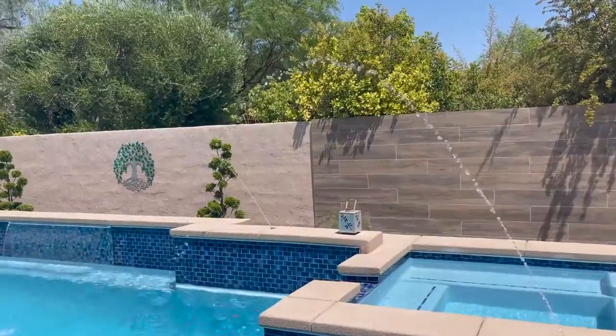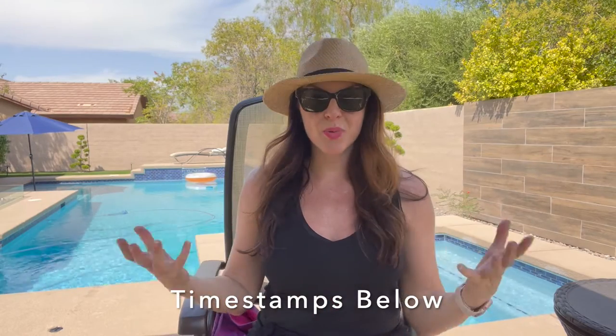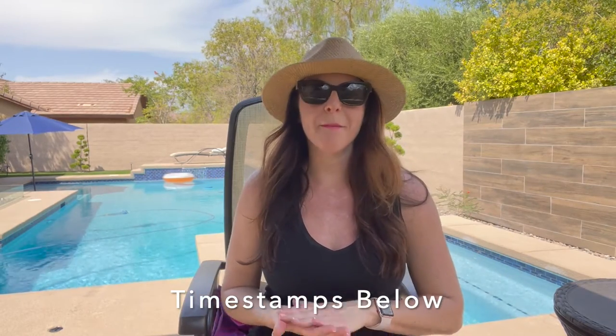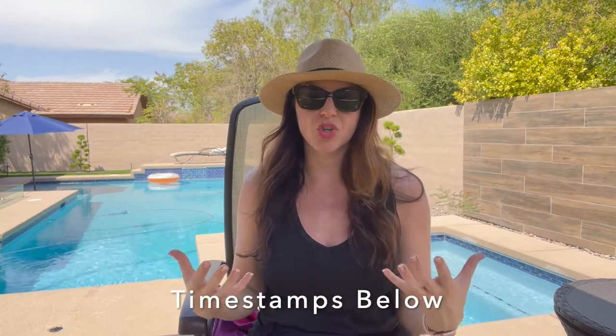We built a pool! Hi everyone, it's Lauren Stark with Elite Realty and thanks for tuning in today. In today's video, I'm going to be talking about swimming pools, building a pool, maintenance costs involved with owning a pool, and buying a home with a pool and things you should know.